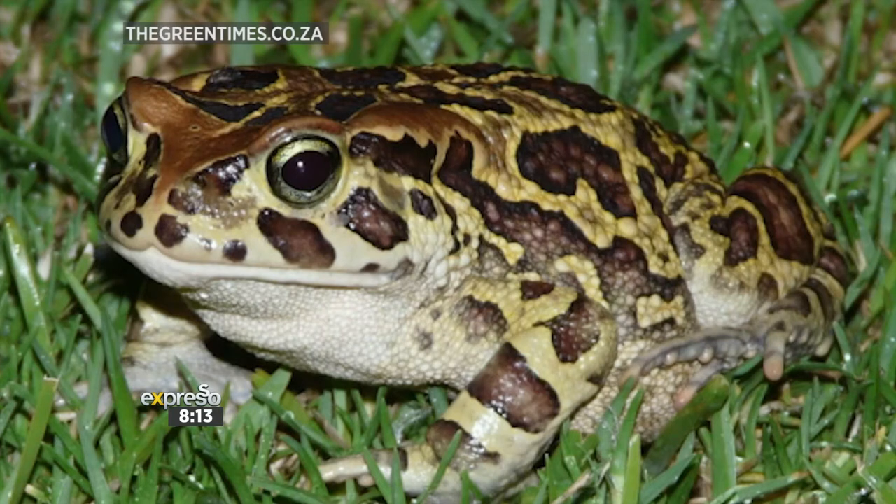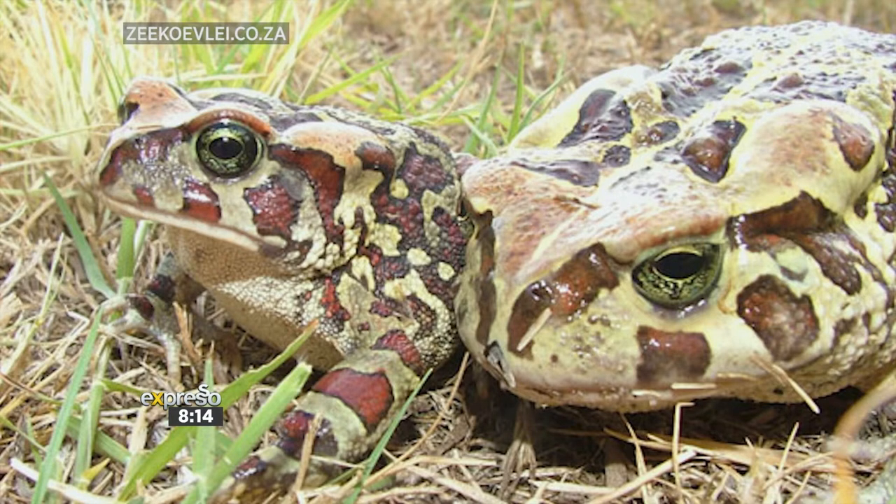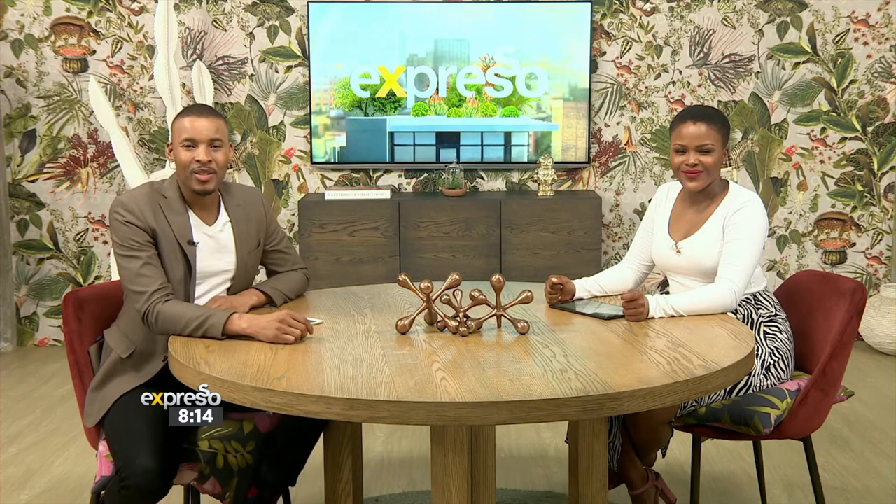Now here's something really interesting to learn. The western leopard toad, indigenous to the Cape, has rightly earned its name due to its outer appearance. This morning, Dr. Andrew Turner, an ecologist from Cape Nature, joins us to tell us more about this special endangered amphibian and why breeding season is also currently a dangerous season for them. Dr. Andrew Turner, thank you very much for making the time to chat to us this morning.